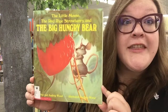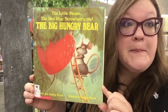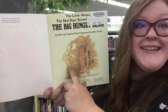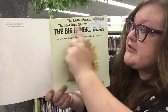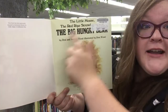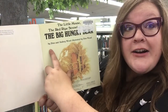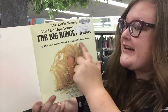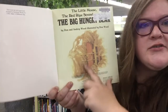I've got a great story to recommend for you today. It's called The Little Mouse, The Red Ripe Strawberry, and The Big Hungry Bear. Here is our title page. We've got our authors, Dawn and Audrey Wood, and our illustrator, Don Wood, and we've got this beautiful illustration.